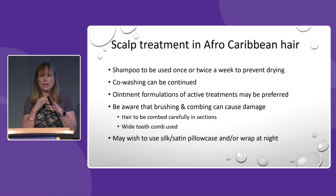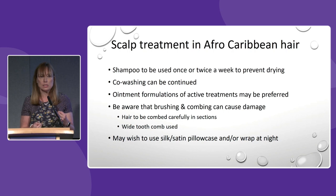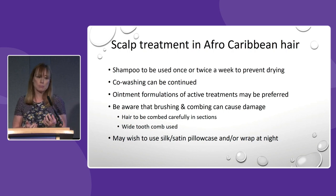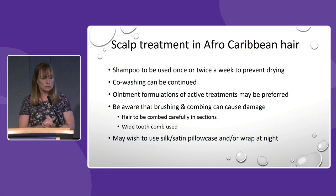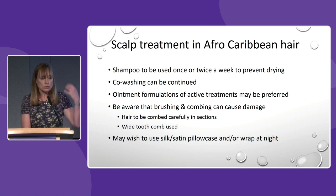In southeast London we have a really diverse community and we've become aware that the advice we were giving for scalp treatment was very much designed for people with Caucasian hair. Over the last year I've been working with one of our CNSs to work on patient education and scalp regimes for patients with Afro-Caribbean hair, and we're going to have an article published soon in our dermatological nursing journal. For patients with Afro-Caribbean hair I'll spend time working with them on their normal hair care routine — they may only want to use shampoo once or twice to prevent drying, and the active formulations I prescribe would probably be ointment-based to deliver active treatment while also moisturising the scalp.